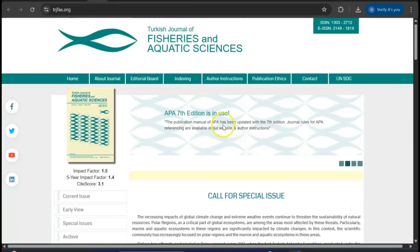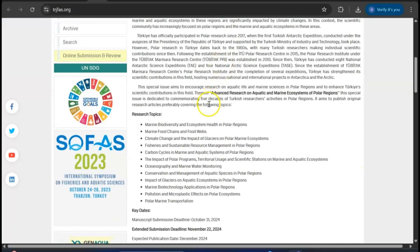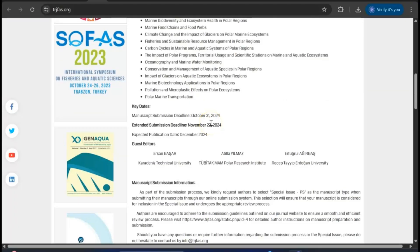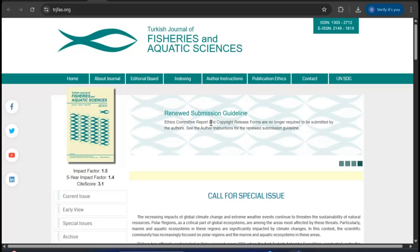The next journal we're going to talk about is Fisheries and Aquatic Sciences. This is also a very good journal, although it's not Scopus indexed. However, you can try this journal for quick publication — it encourages young researchers in this particular field to submit.